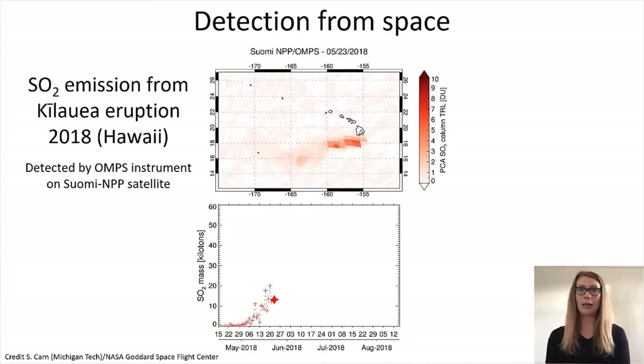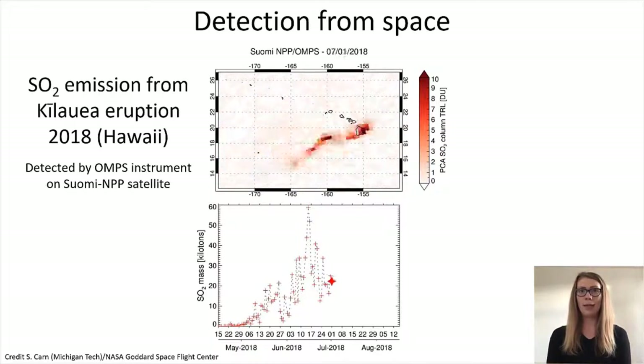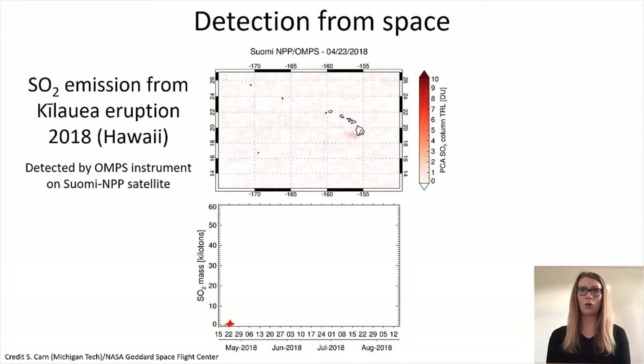Sulfur dioxide is currently the only volcanic gas which can be detected reliably and quantitatively from space. This is because sulfur dioxide is relatively easy to detect compared to other gases — it is abundant in volcanic emissions but practically absent from the background atmosphere. In contrast, carbon dioxide and water are very abundant in the background atmosphere, so the volcanic signal is harder to distinguish. A lot of work is currently ongoing to improve detection of volcanic gases in addition to sulfur dioxide.